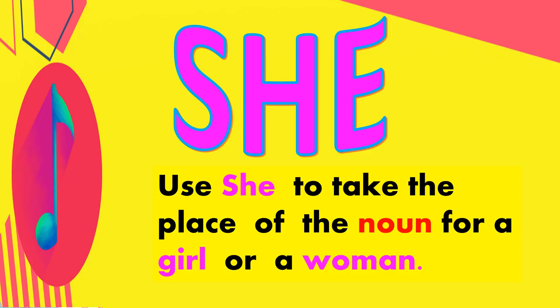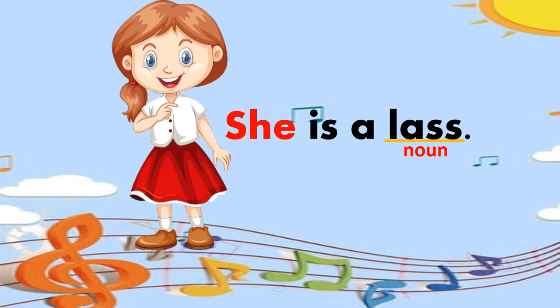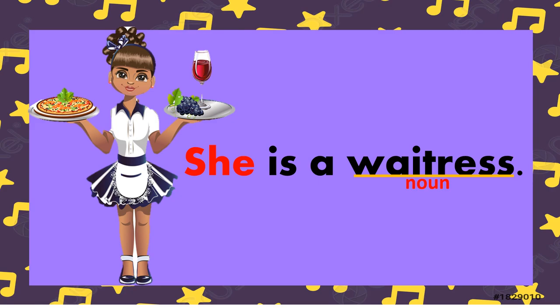She. Use she to take the place of the noun for a girl or a woman. For example, she is my aunt. She is a lass. She is a queen. She is a nun. She is a waitress.